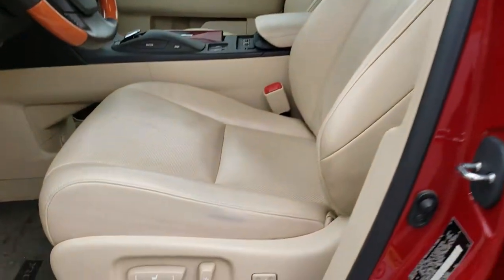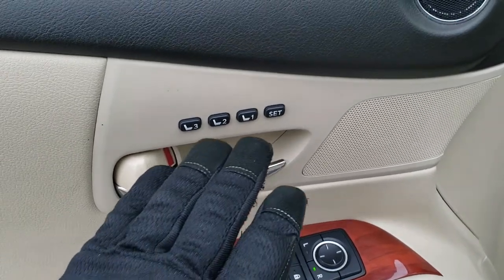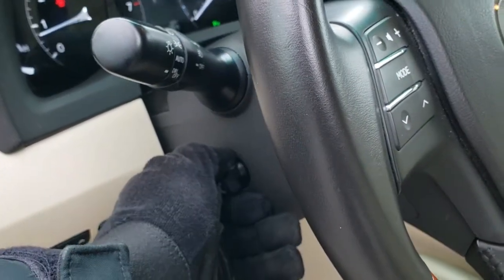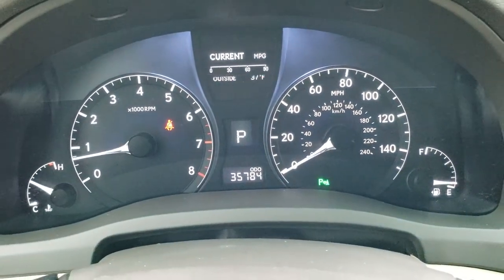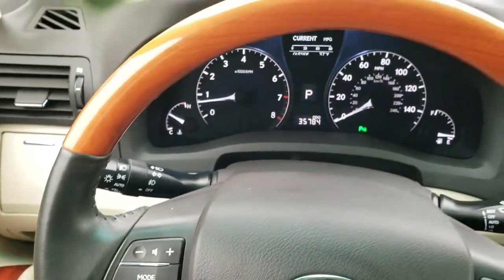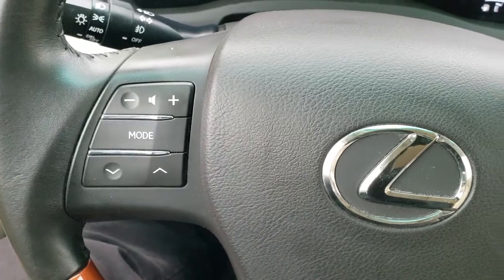Inside, you get the tan leather interior. Both of these seats are heated and cooled — no rips, no tears. Driver's side lumbar, factory floor mats, power windows, power locks, power mirrors. You get your memory driver's seat, power tilt and telescopic steering wheel — goes out and in and up and down. Hopping inside, this one has 35,784 miles. You get a miles per gallon and outside temperature display. Instrument cluster is very clean. You get the wood grain trimmed and leather wrapped steering wheel, with Bluetooth and audio controls on the right, cruise controls, and more audio controls on the left.